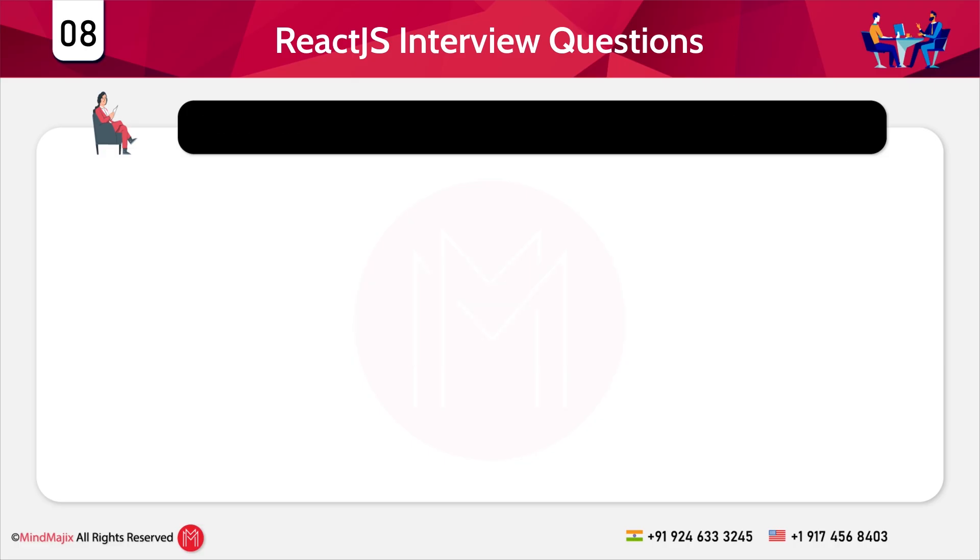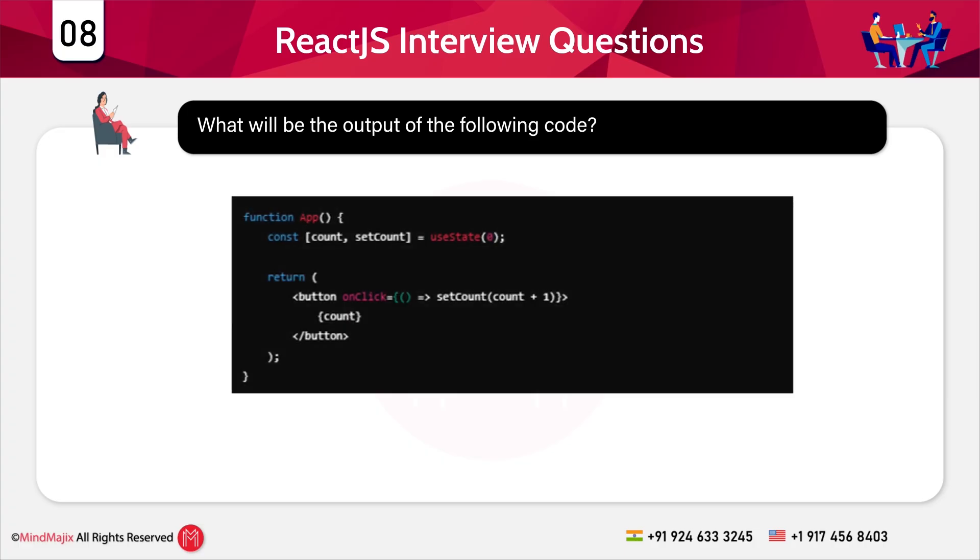Question 8: What will be the output for the following code? Many interviews present a code snippet and ask you to explain the function or flow. In this snippet, the component initializes a count state with zero. Clicking the button updates count by one using the setCount function. The updated count value is displayed inside the button.